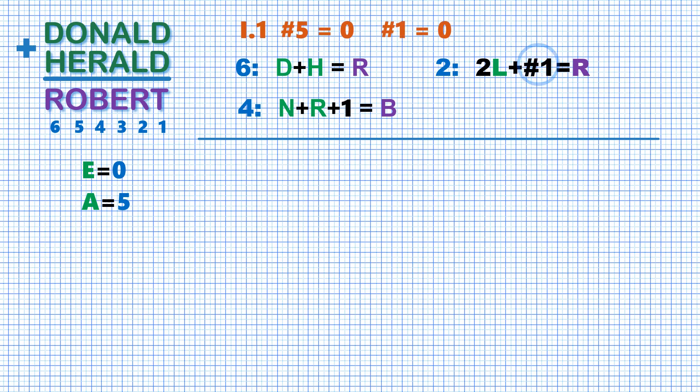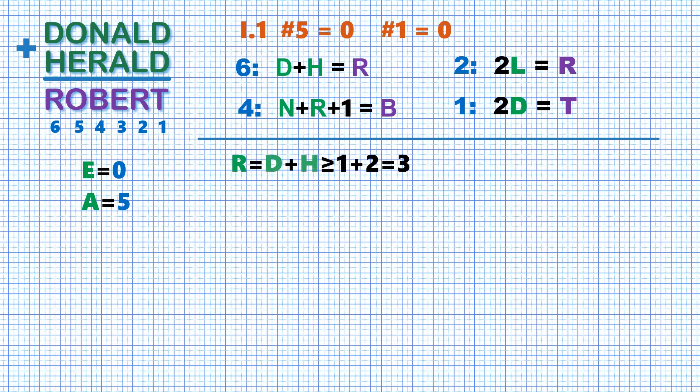So we can drop carry 1 in the equation for column number 2, and write the equation for column number 1, which is just 2D equals T. We see that the sum D plus H evaluates to R. Since value 0 is already taken, D and H must be all positive and they are different. Therefore one of them must be 2 or more. Hence R, which is D plus H, is no less than 3. Also, the equation for column 2 shows that R is even. Therefore possible values for R are 4, 6, and 8, and we consider each possible value separately.